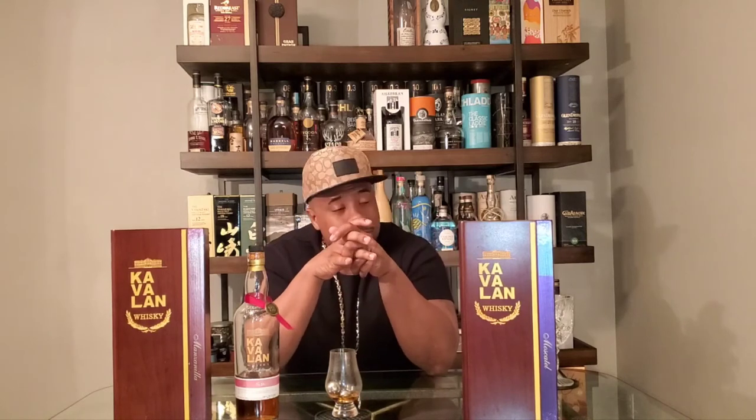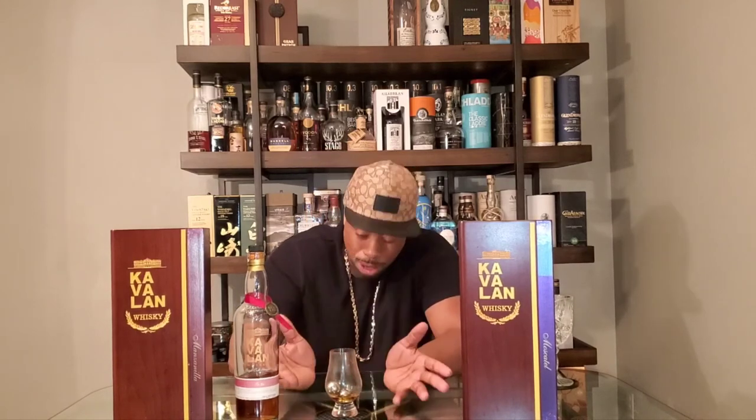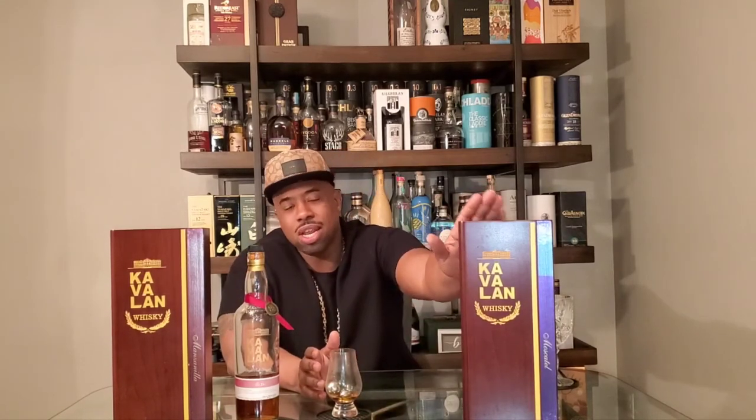I like them both — they're both solid drams. But if it was up to me, I wouldn't buy them again. They're very good; I think they're overpriced for a non-age-stated, $500-plus whiskey. The presentation is phenomenal — I love the box, the bottle, everything about it. Very good dram. But just my personal opinion: I don't think they're worth $500 plus. Would I buy it again? No. There are other drams I can get just as good, if not better, for less than half the price.